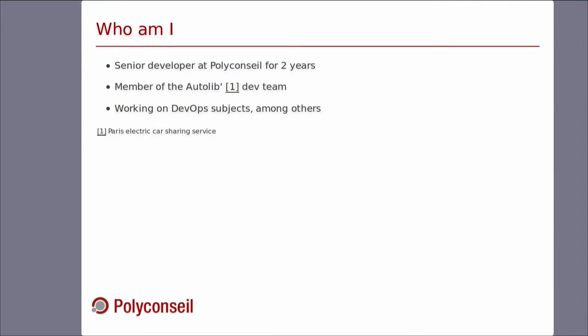Let's get some context. I work at Polyconseille. Polyconseille is the company behind the Autolib information system, and Autolib is an electric car sharing service based in Paris. In fact, we have five electric car sharing services in the world, but Autolib is the first and the largest one. So if you've heard of us, it's probably through Autolib.